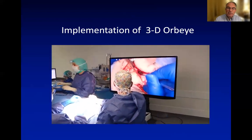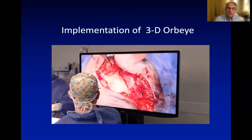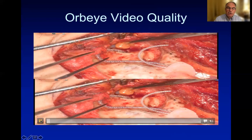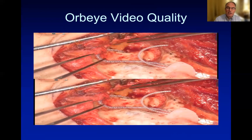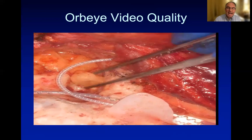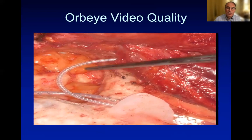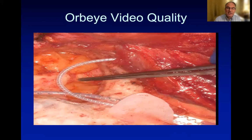Here you see the intraoperative view of an ORBI at the beginning of a temporal bone surgical procedure. The picture quality is outstanding — usually recorded in 3D, which is why you see it at the moment in two levels. If you focus on the 2D screen, you see excellent visualization. Even each fat cell appears visible with this high-quality 4K definition of the ORBI exoscope.